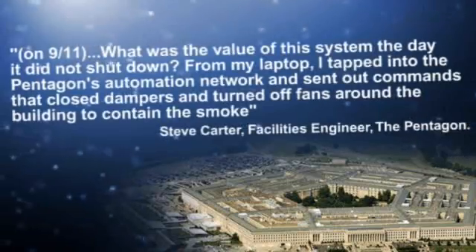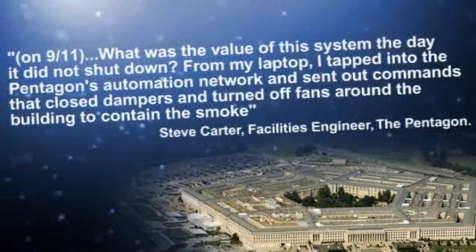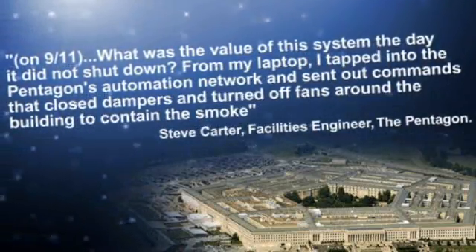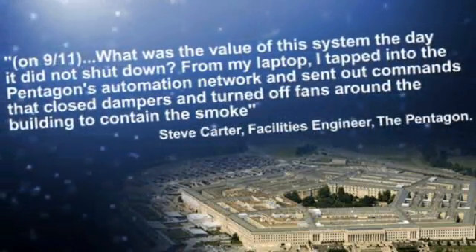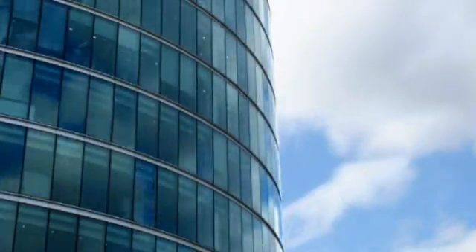On 9-11, what was the value of this system the day it did not shut down? From my laptop, I tapped into the Pentagon Automation Network and sent out commands that closed dampers and turned off fans around the building to contain the smoke.